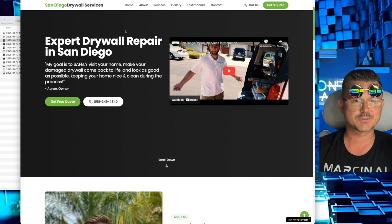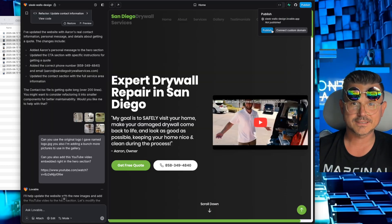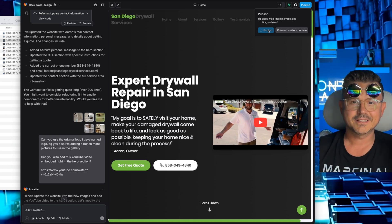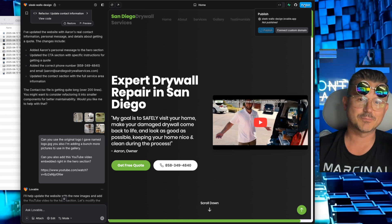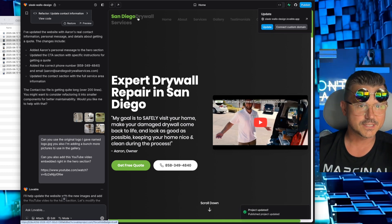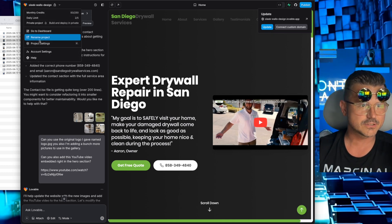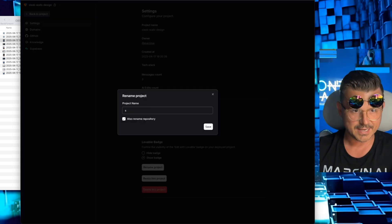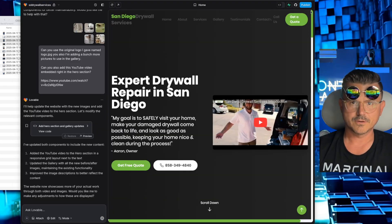I hope he contacts us. I'll be editing this video so hopefully if he calls, I'll jump back and update you guys. What I'm going to do now is publish the site and just send him the link. All you have to do is click Publish and it gives you a link. Let's rename this — we'll call it 'SD Drywall Services.' Go to project settings, rename, call it 'sd-drywall-services,' and hit Save.